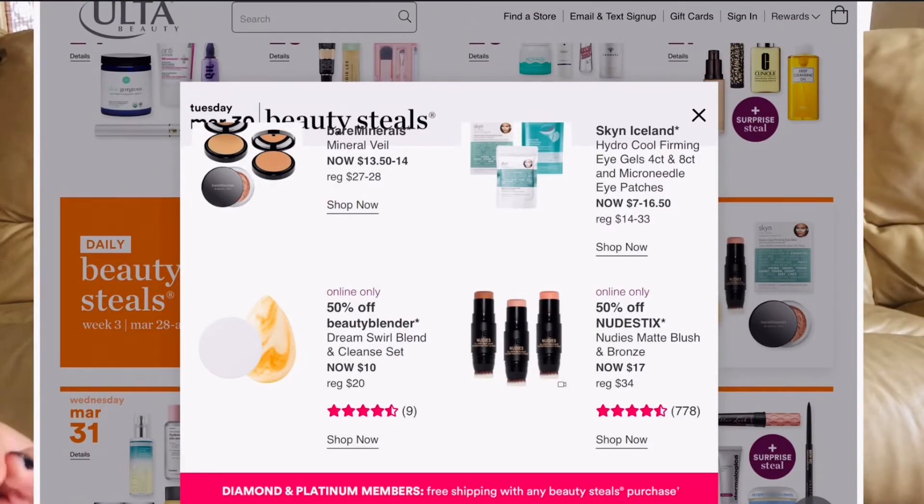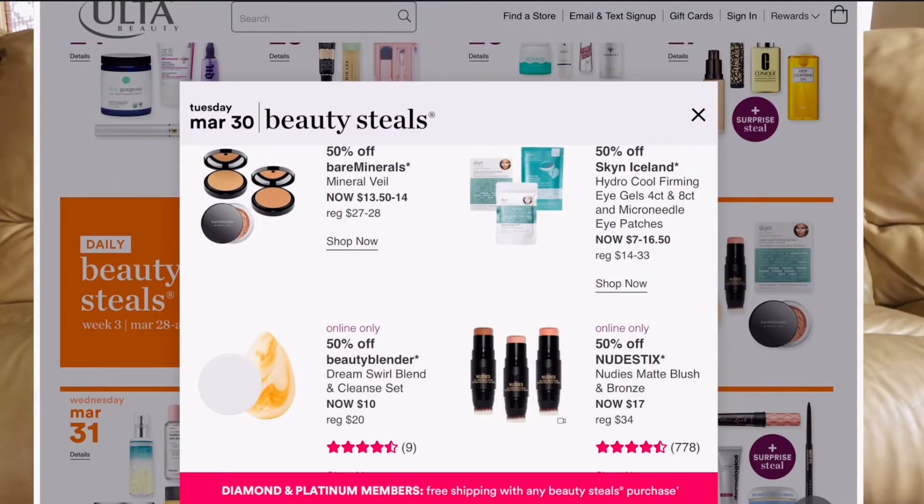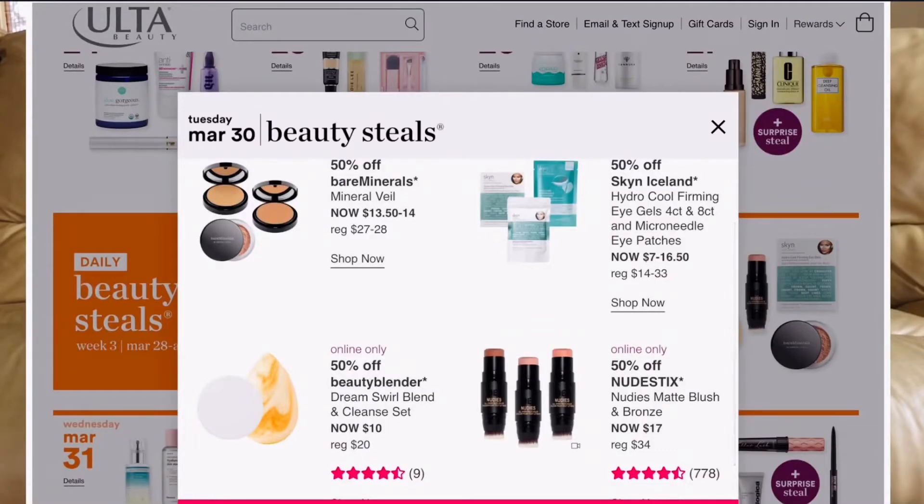March 30th: bareMinerals Mineral Veil is only going to be $13.50 — I've always wanted to try that, so I'm sold. Also the Beautyblender Dream Swirl set, which comes with the Beautyblender soap. Originally $20, it's going to be $10. I normally don't buy Beautyblenders because they're $20 each, but this time you get the blender and the soap for $10 — what a steal, I'm definitely getting that.